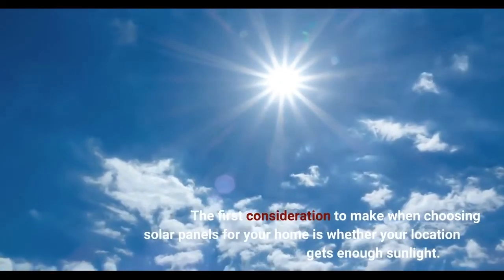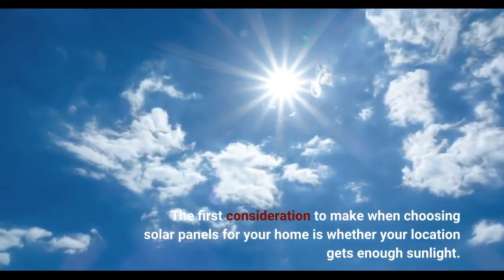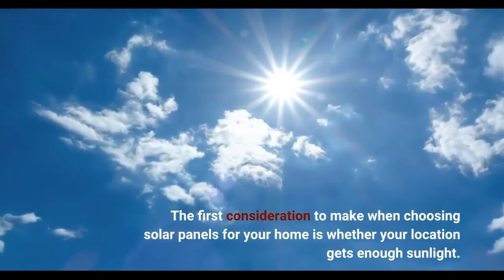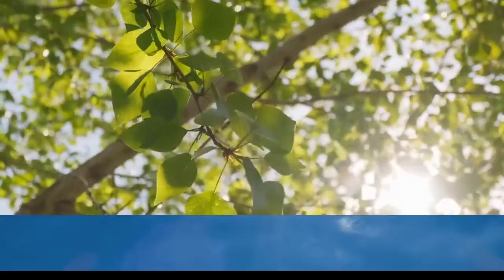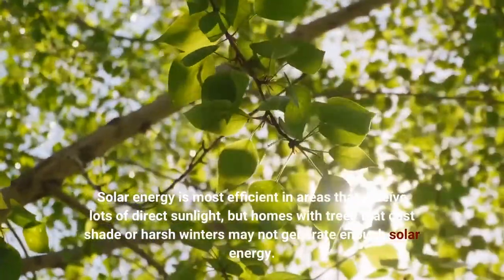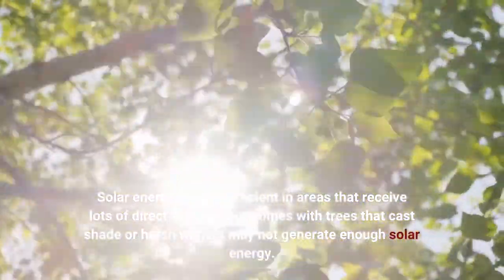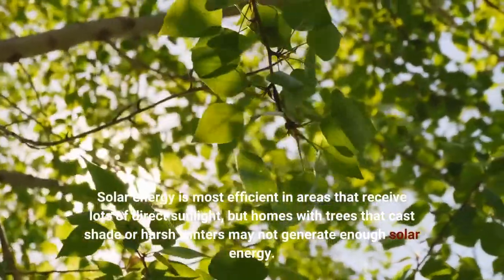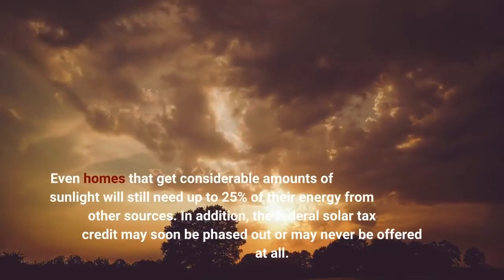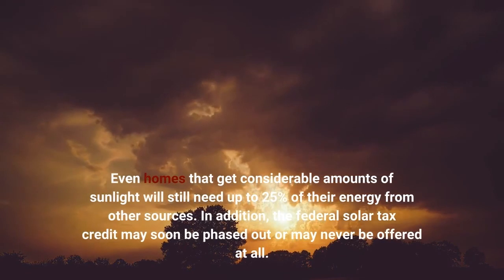The first consideration to make when choosing solar panels for your home is whether your location gets enough sunlight. Solar energy is most efficient in areas that receive lots of direct sunlight, but homes with trees that cast shade or harsh winters may not generate enough solar energy. Even homes that get considerable amounts of sunlight will still need up to 25% of their energy from other sources.